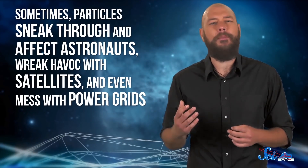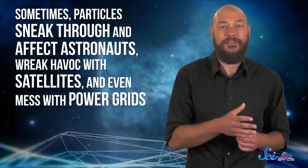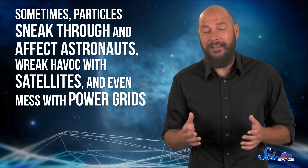Our magnetic field is good at blocking the solar wind, but it's not perfect. We know that sometimes particles sneak through and affect astronauts, wreak havoc with satellites, and even mess with power grids. But for a long time, it wasn't clear how that was happening.